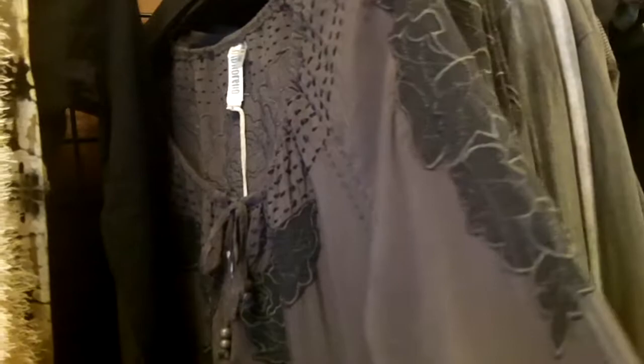Oh my gosh, that thing is more flattering than I realized. These tanks are really cute too — how cute are those with the crochet and the little lace detailing at the bottom. You can layer a long sleeve underneath, which we do have. Look at this little guy oversized sweatshirt — just throw on with jeans or jeggings and go about your day. Those are $39 and the tank with the lace bottom is $59.